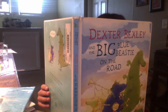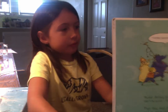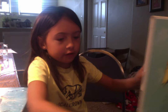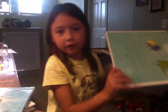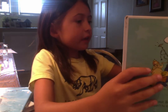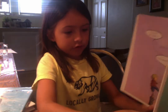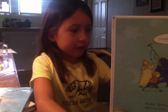Dexter Bexley and the Big Blue Beastie on the Road. Dexter Bexley and the Big Blue Beastie hooted and hooted until — "Quiet up there!" — someone yelled. It doesn't actually say someone yelled, I just said that because I don't think you guys would know. Until — "I can't be quiet," said Dexter Bexley. "I'm not sleepy, and there's so much hooting to do," said the Big Blue Beastie. So they hooted and hooted until they were thrown out of town. "Get out, get out, and stay out."